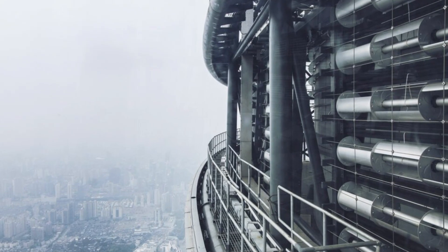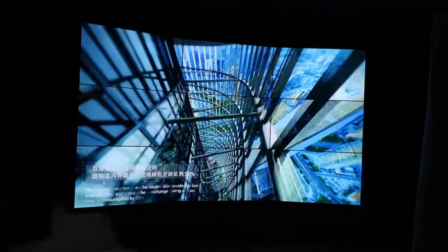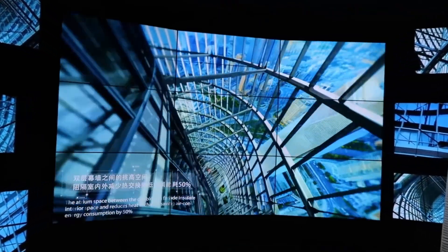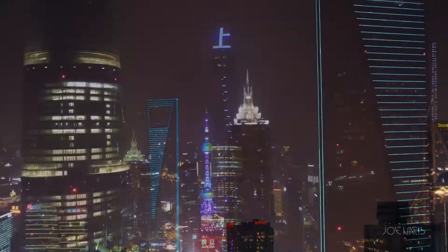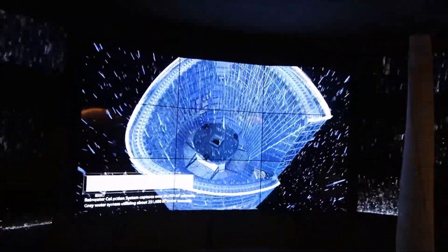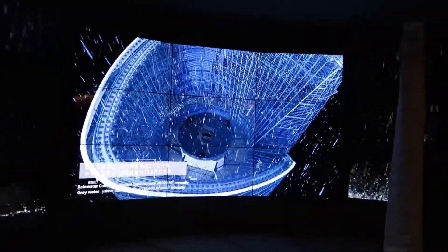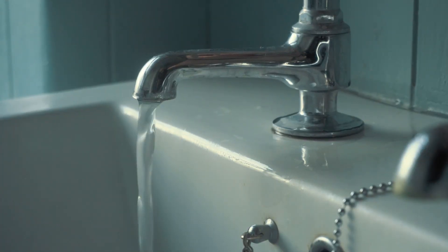The Shanghai Tower also harnessed the power of the wind with built-in wind turbines, generating electricity to help power the building and making it more self-sufficient. Rainwater recycling systems collect and reuse rainwater for things like irrigation and flushing toilets — it's all about being water-wise and energy efficient.